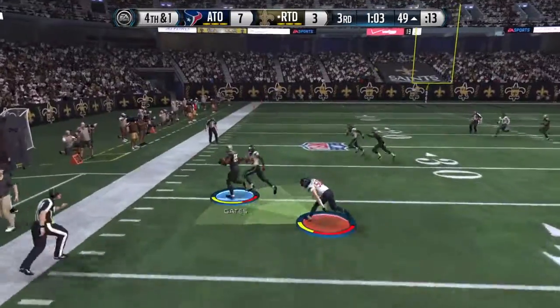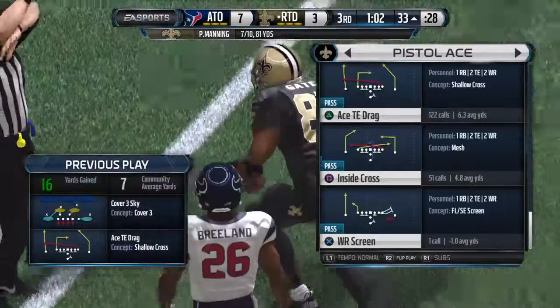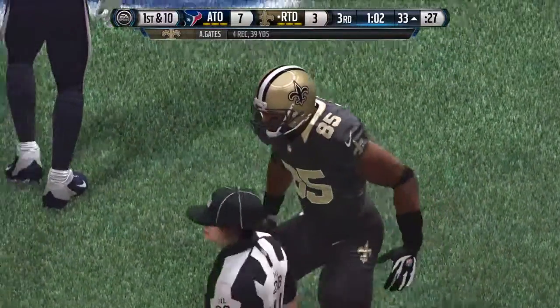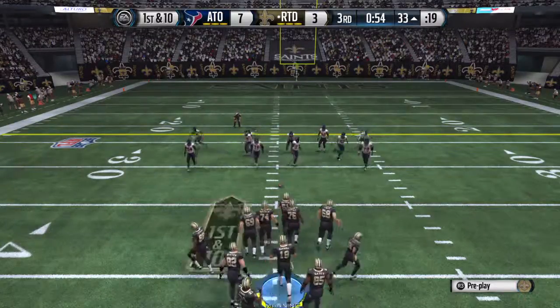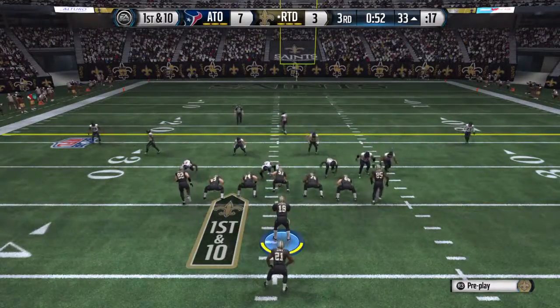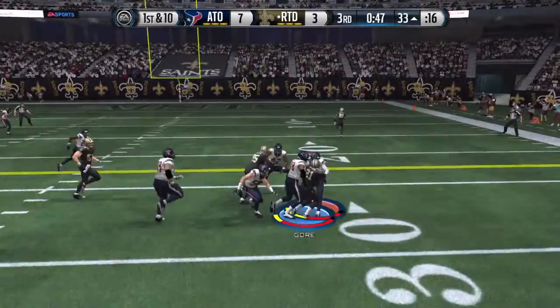Makes the reception — Saints, good job moving the chains and picking up that first down. There's no time to panic in a situation like this. It's the second half, you're down just a few points — just keep looking for ways to get another first down and that'll serve your team well.